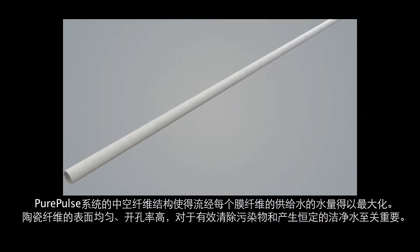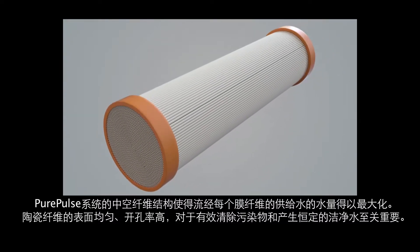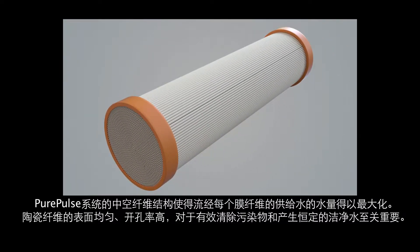The hollow fiber structure of the Pure Pulse system allows maximum throughput of feed water through every individual fiber in the membrane pod. The uniform surface of the ceramic fibers, combined with the high degree of porosity, are critical for effective removal of contaminants and consistent output of ultra-clean water.